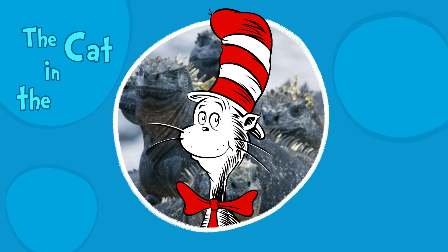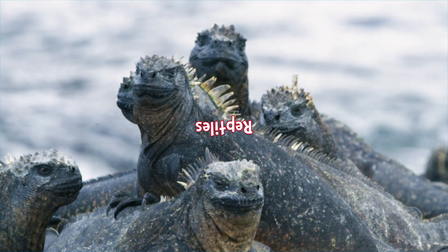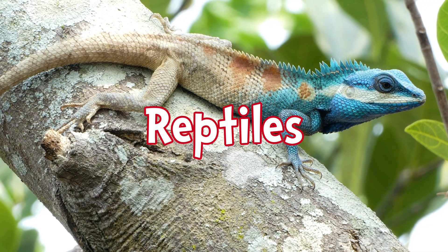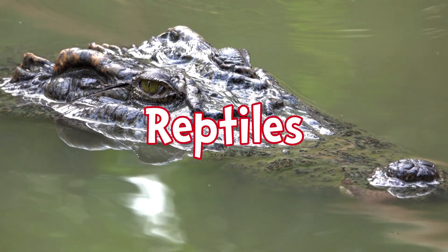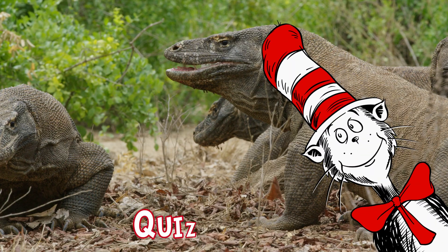I'm the Cat in the Hat, the best host in the biz, and today I'll be hosting this reptile quiz. Lizards and snakes and gators, oh my, keep score as we go, no need to be shy.